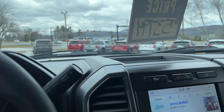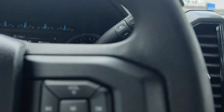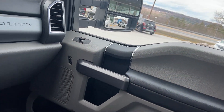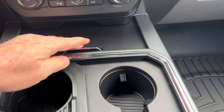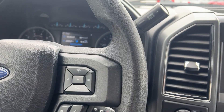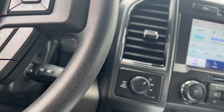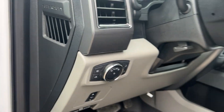It does have cruise control. There's a storage compartment, and plenty of good-sized cup holders in the middle so you can put your cups in there very easily.